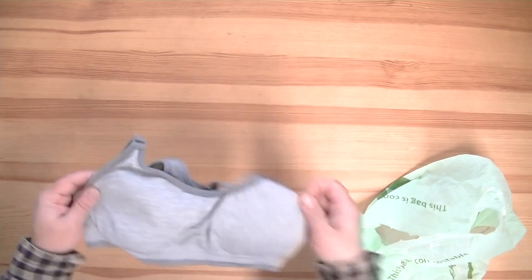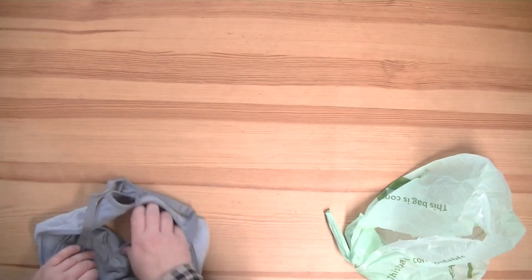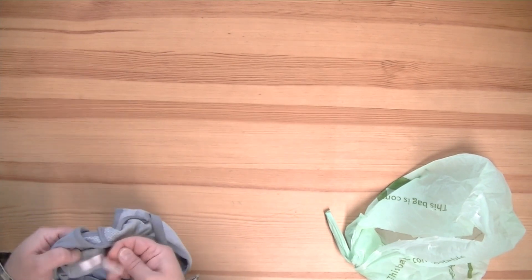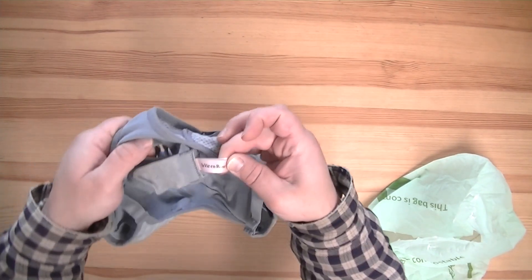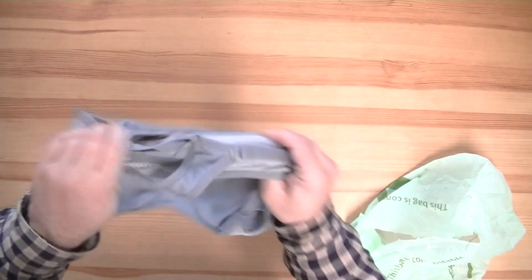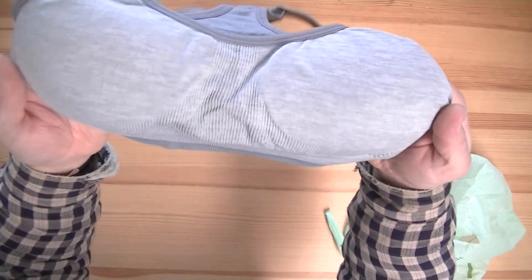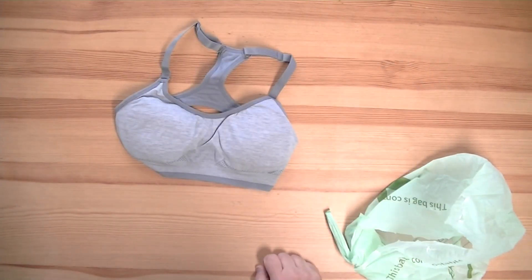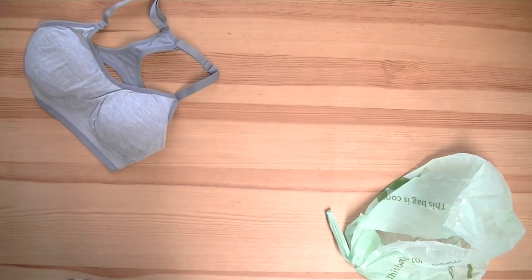We have a bra — nothing fancy there. It's La Vie en Rose — not Victoria's Secret. For all you La Vie en Rose shoppers, there is something that you will look lovely in. Anyway, that's it for this episode. You take care, we'll see you again.